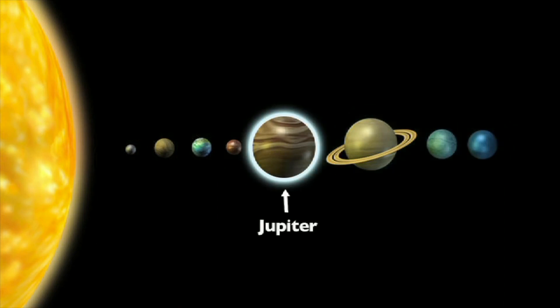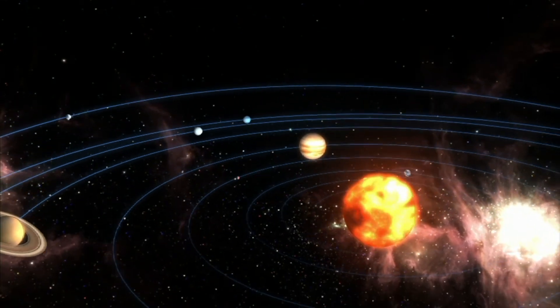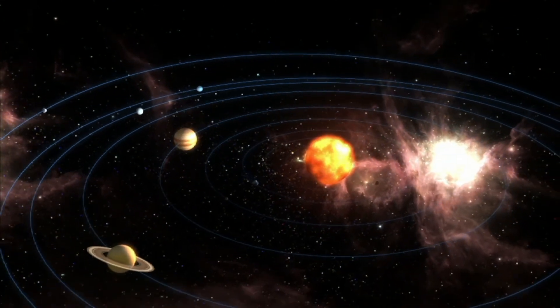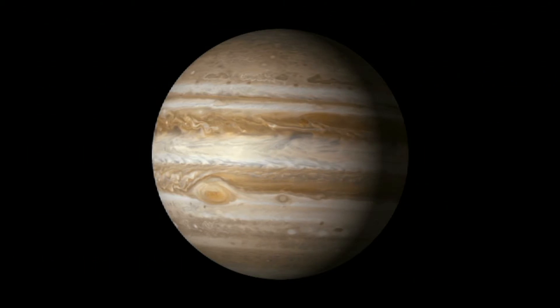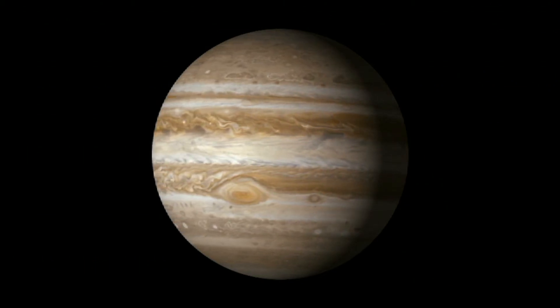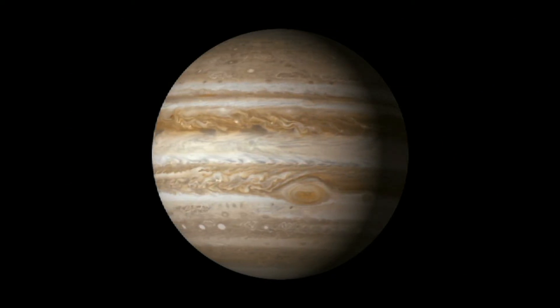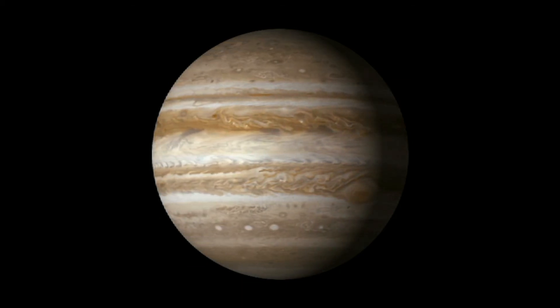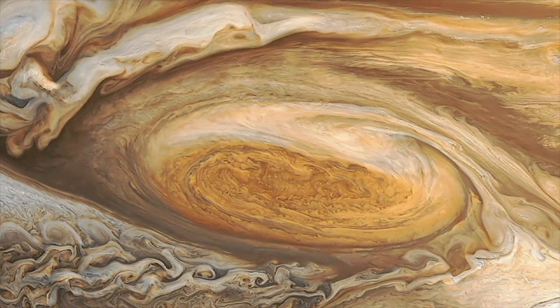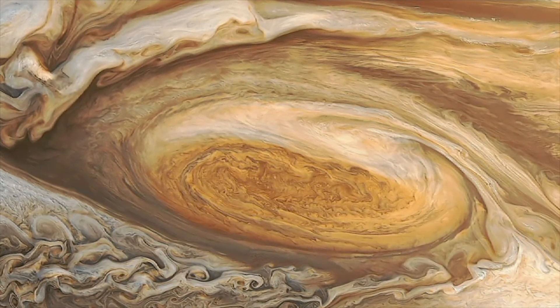Jupiter is the fifth planet from the sun and the largest planet in our solar system — so big that 1,300 Earths could fit inside it. Thick, colorful clouds of deadly poisonous gas surround Jupiter and create visible bands of color. Jupiter has many storms raging on its surface. Its famous red spot is a raging gas storm and the largest hurricane in the solar system, which has been swirling for over 300 years.